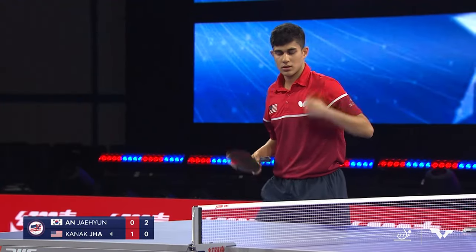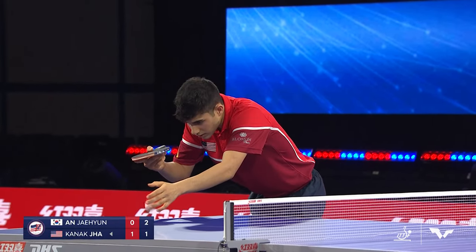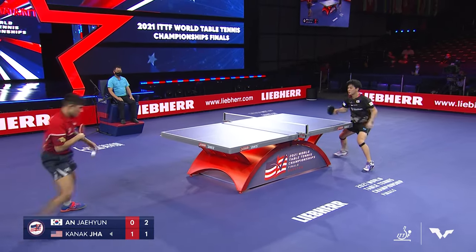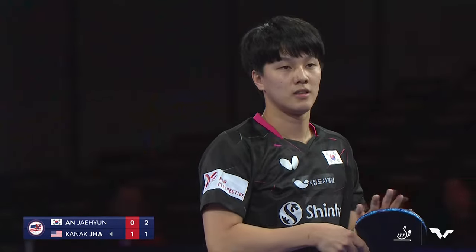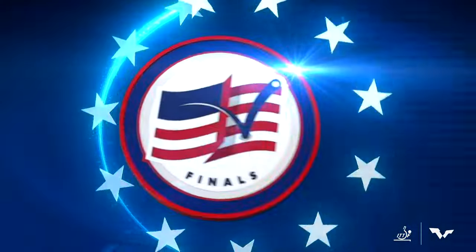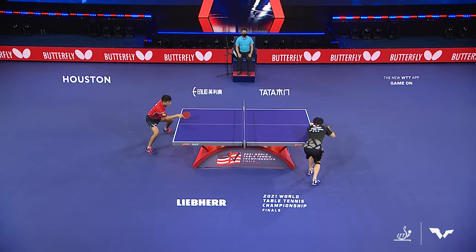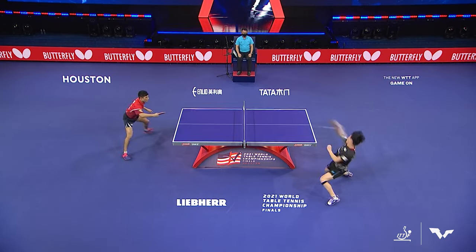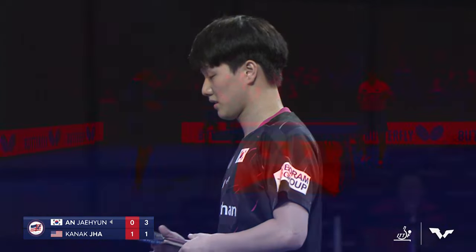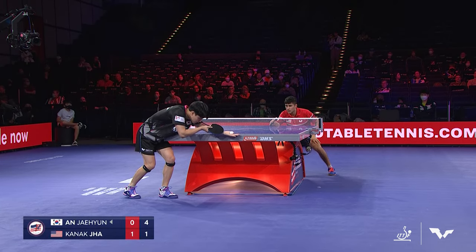Excellent short game there by Jha — he's so good short, so good on the receives. He can cut you short. He can get that banana backhand flick in when you play short. He's the better of the two athletes short-to-short. Back here, a forehand loop from Ahn with lots of power. Jha went with a real high-toss serve; Ahn was able to handle it. That shows you the power of Korean youngster Ahn Jae-hyun, only 21 years of age. And it's 1-1.